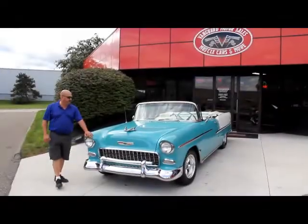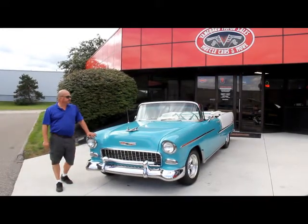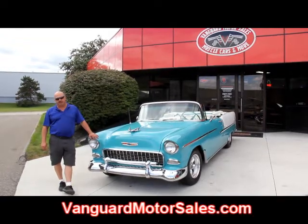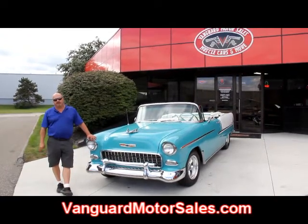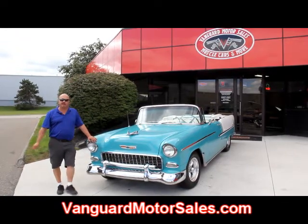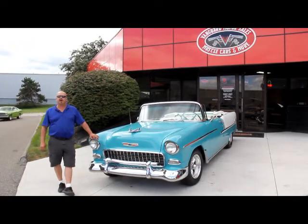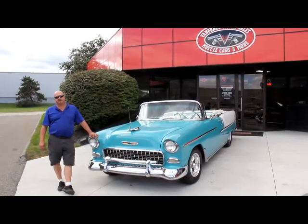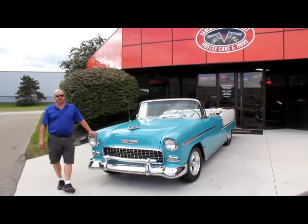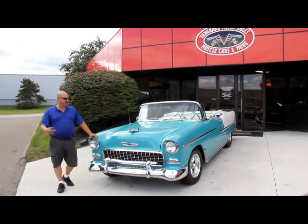We're out here with the '55 now. I told you it was good looking — beautiful chrome on this thing. If you're catching us on YouTube, go to our website at VanguardMotorSales.com. We're going to put this up on the lift and take about 100 pictures of it. We're going to show you the inside, under the hood, in the trunk — everything you need to know to make a good decision on your muscle car investment. Also download the seven deadliest mistakes to buying a muscle car online at ClassicCarBuyingSecrets.com.